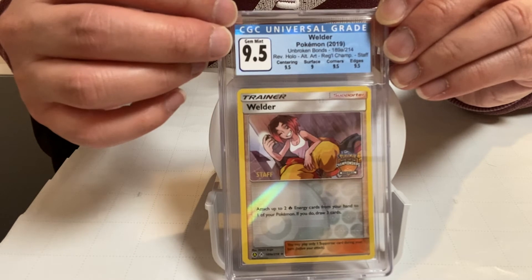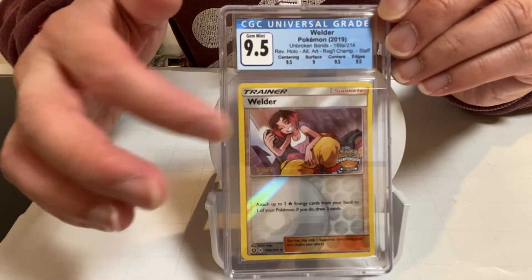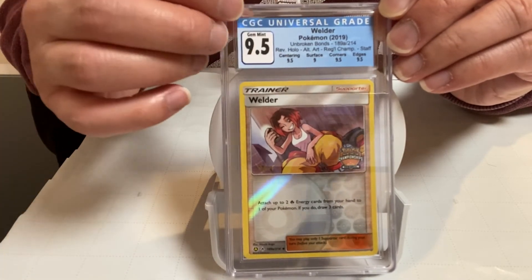Once again, this is a 2019 Unbroken Bonds Pokemon card. If you had the regular card in the regular set, the picture is different even though the name is the same.